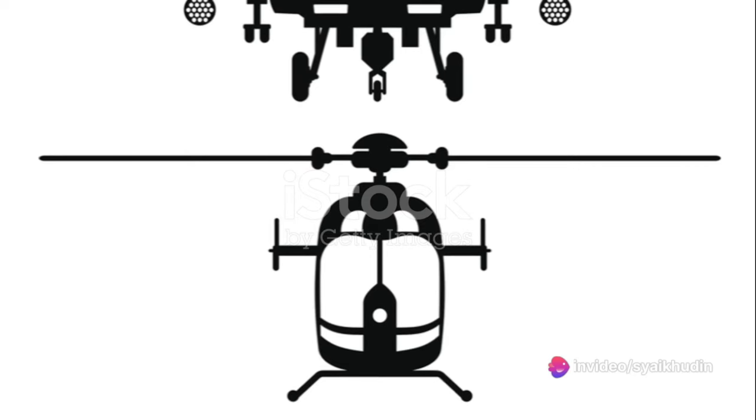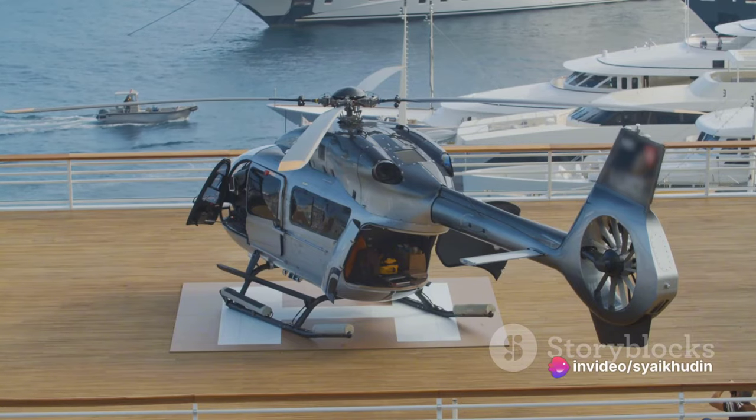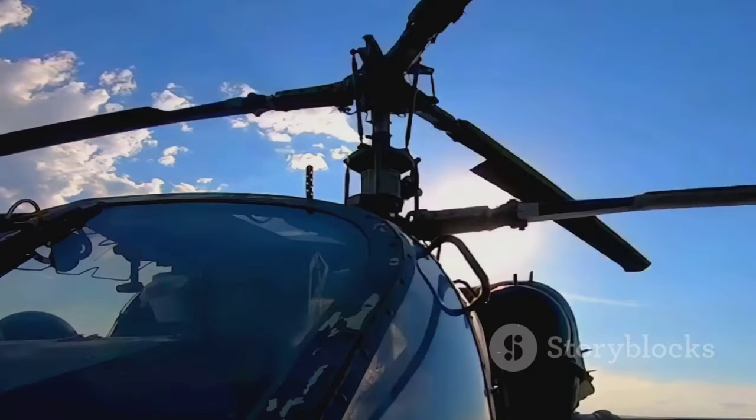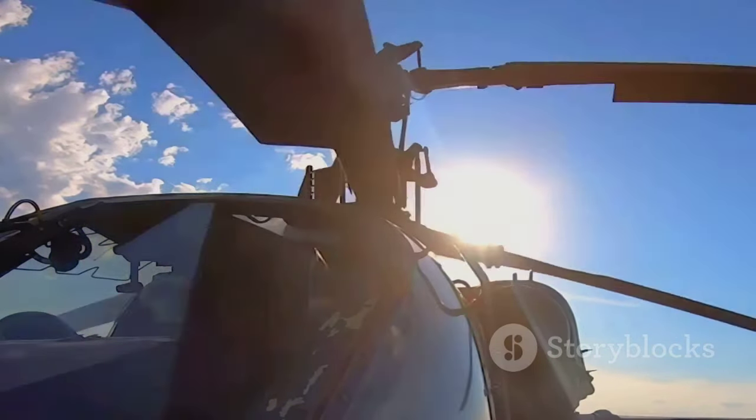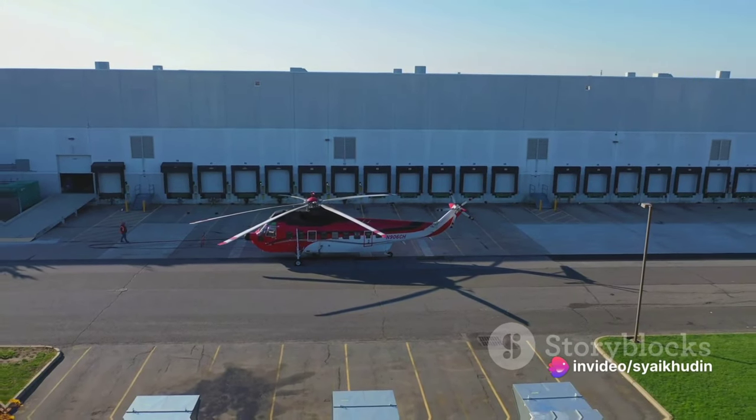Let's talk about size. The Super Puma is no small machine. It stretches to 19.5 meters in length, with a rotor diameter of 16.2 meters, and with a maximum takeoff weight of 11 tons, it's a true heavyweight in the world of helicopters.